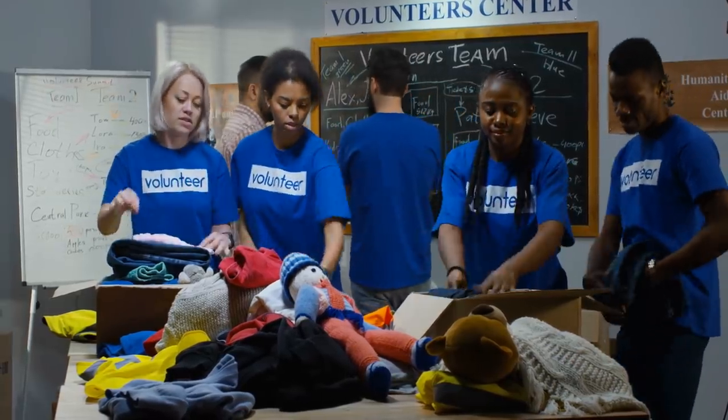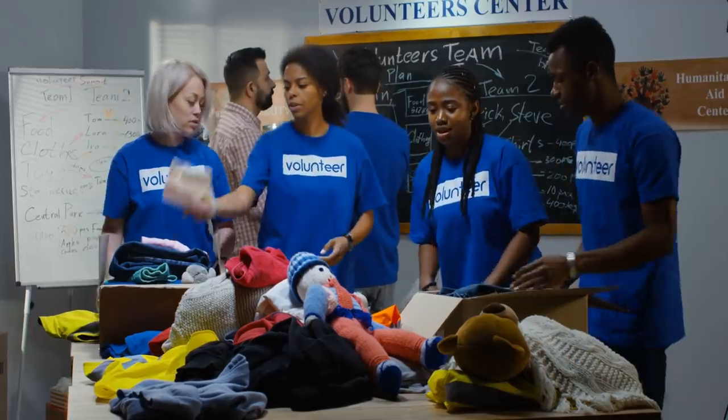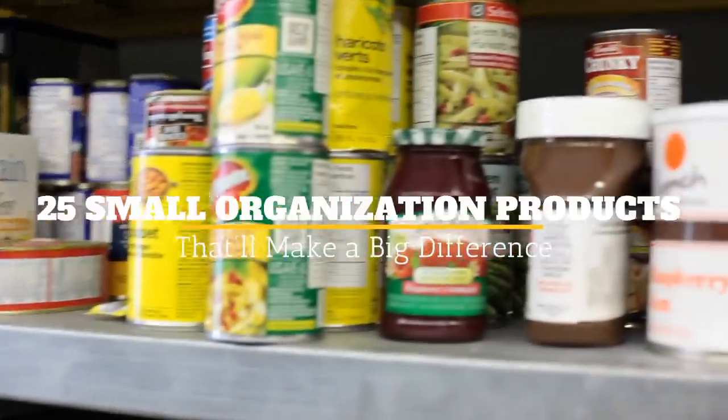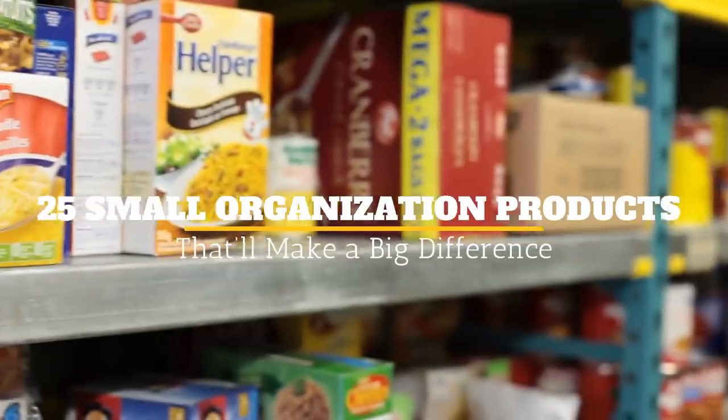When you are looking to organize your life, sometimes bigger isn't better. Whether it's your apartment, house, or car, it's the littlest of things that could make the biggest difference. Welcome to Jensen's DIY, and here are 25 small organizational products that'll make a big difference.